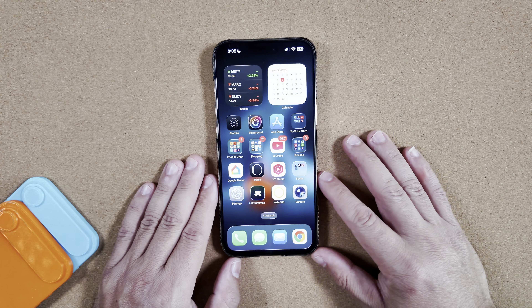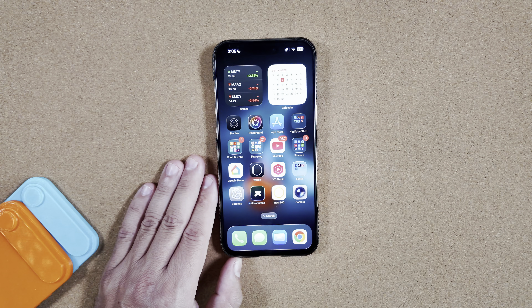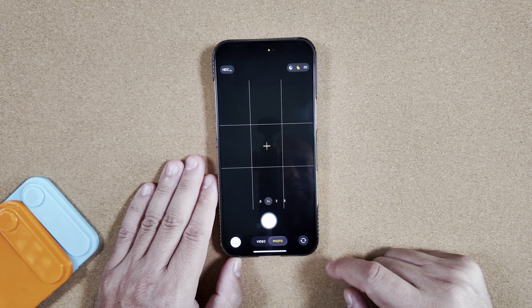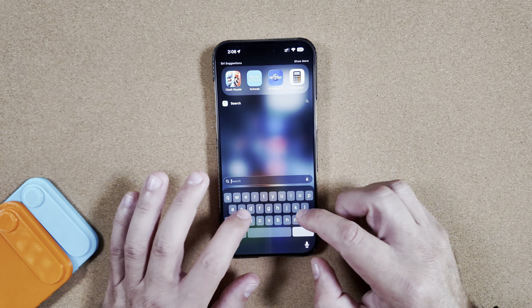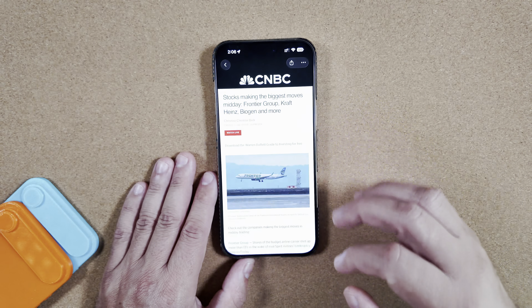As we said with Beta 8, everything holds true for Beta 9 — there are not going to be any visual changes for the most part, just under-the-hood performance and stability improvements. Jumping into the Camera app, there's nothing new as far as a splash screen goes. Checking the Stocks app, everything is still performing very well.